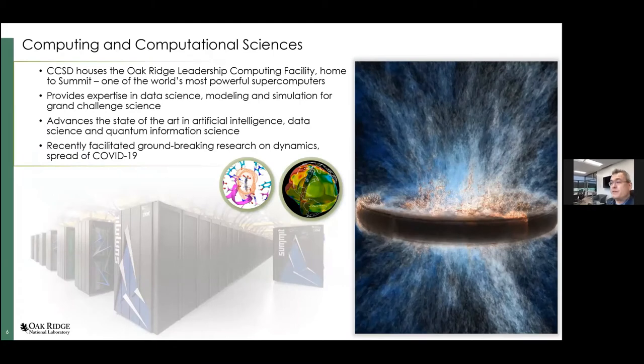One example is the Computing and Computational Sciences Directorate, which operates one of the world's most powerful supercomputers. It's not only about hardware doing computing quickly — it's about expertise in data science, modeling, and simulation to support high performance computing initiatives. We are uniquely placed to deliver neutron scattering capabilities together with high performance computing, and I'll give an example later from research we did on COVID-19 last year where we made use of that.